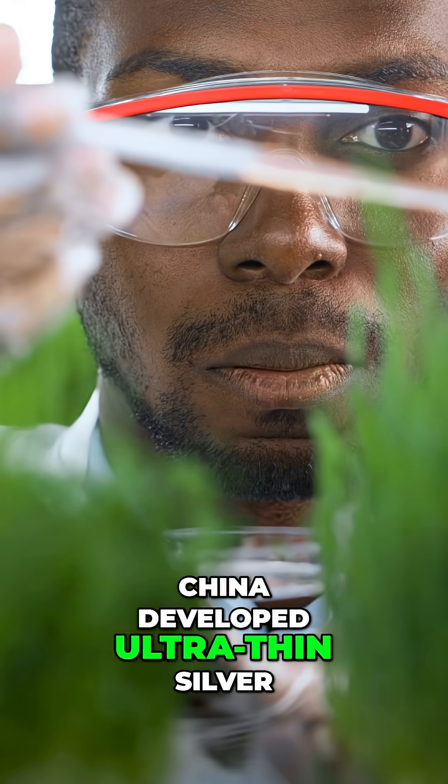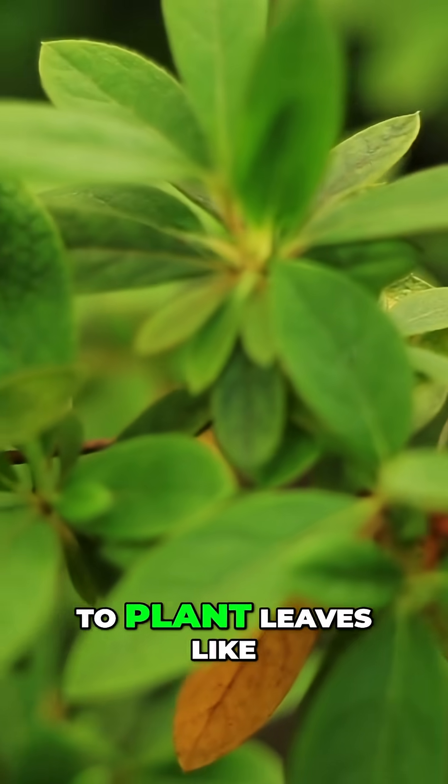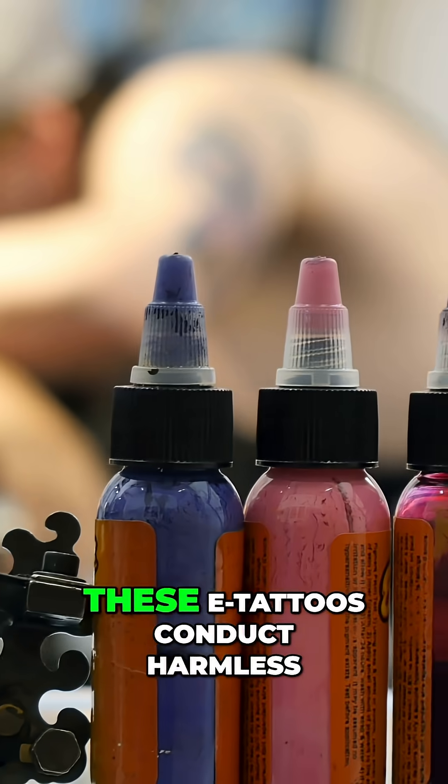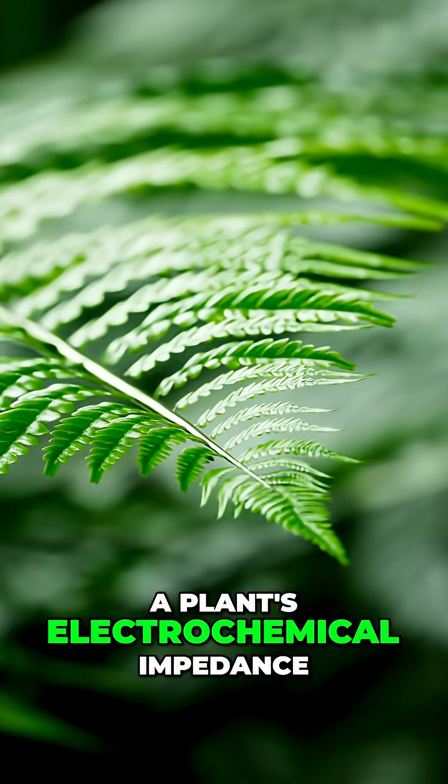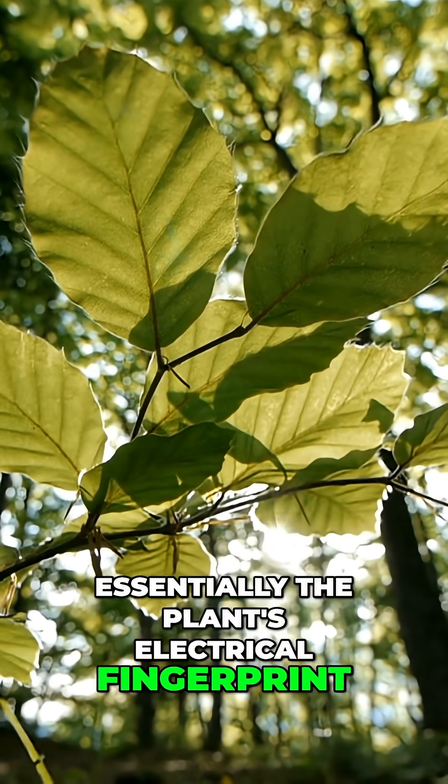Researchers in Singapore and China developed ultra-thin silver nanowire film that attaches to plant leaves like temporary tattoos. These e-tattoos conduct harmless microampere currents to measure a plant's electrochemical impedance — essentially the plant's electrical fingerprint.